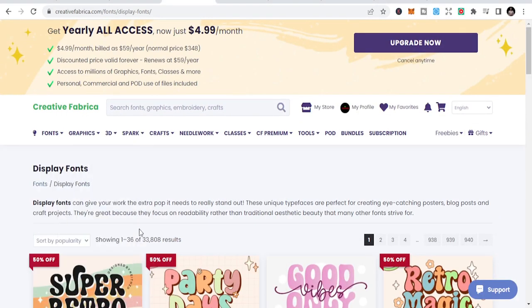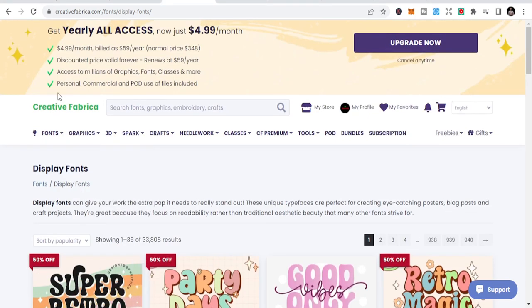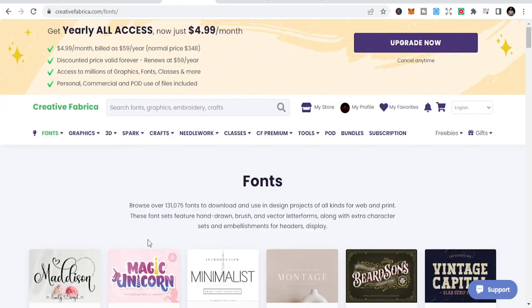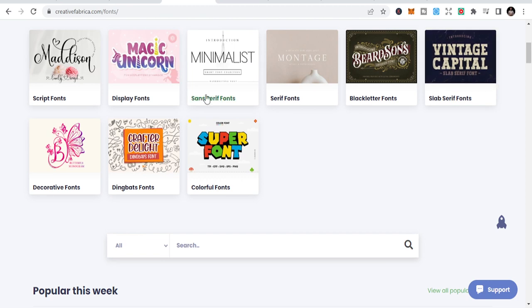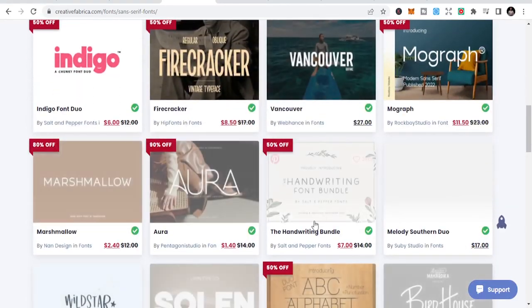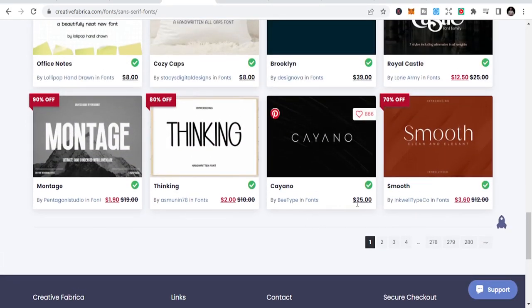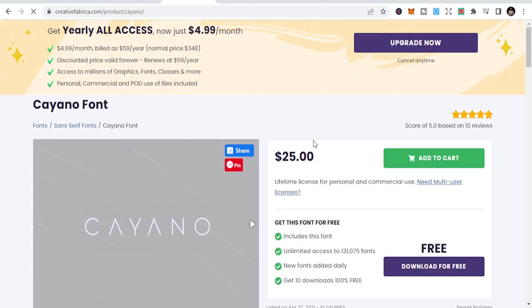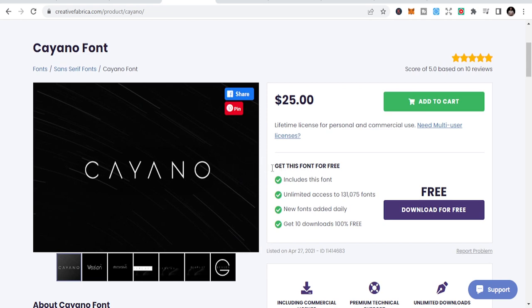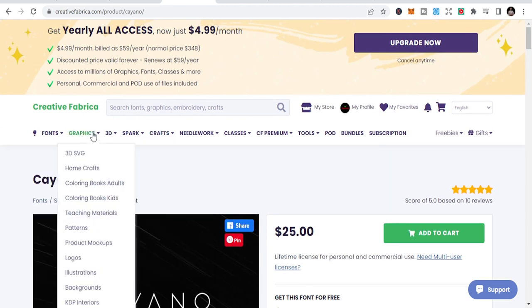There are a lot of fonts you can use — a variety of fonts for your projects. Let's go to sans-serif. These are some fonts you can get to use for your project. Nice fonts. With the subscription, you'd normally pay — this one here is $25 — but you can absolutely get it for free with the subscription I'm going to talk about in a bit.